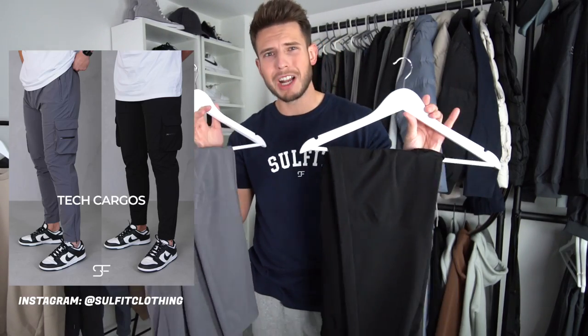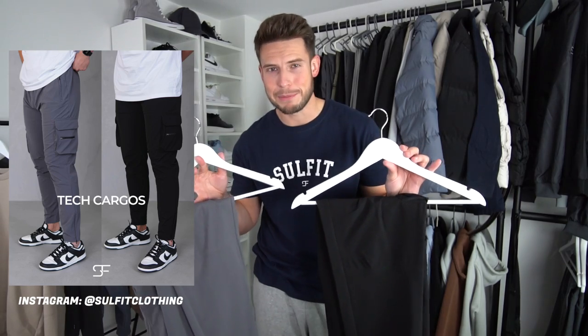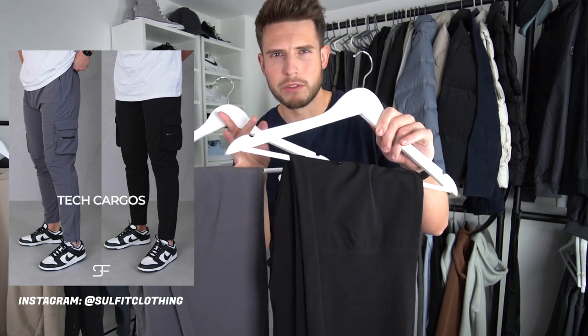Quick reminder before we go — the new cargo pants for Sulfate Clothing are dropping on the 30th of October at 7pm, and we're doing a huge giveaway as well, so make sure you sign up to the newsletter and follow on Instagram. That's it from me today — if you enjoyed the video don't forget to drop a like, I'll link all the sweaters in the description. Catch you on the next one!